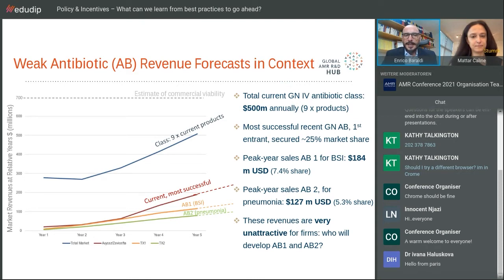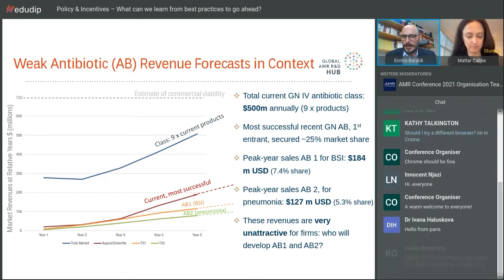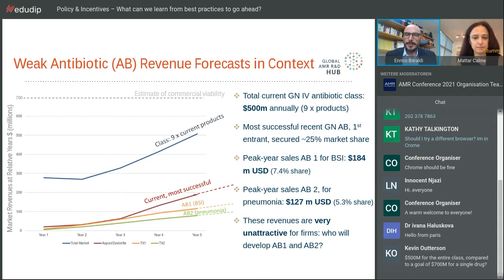Our two proposed products — the BSI and pneumonia products — when launched, will face competition and conquer only a small market share. The BSI product will not exceed, at peak year sales 11 years after launch (around 2036), only $184 million. And the pneumonia product will only reach $127 million. These are very unattractive figures when making decisions about even continuing or starting to develop such products.